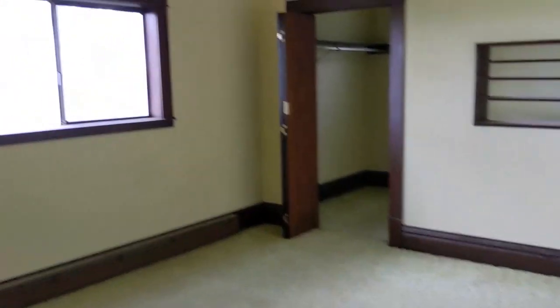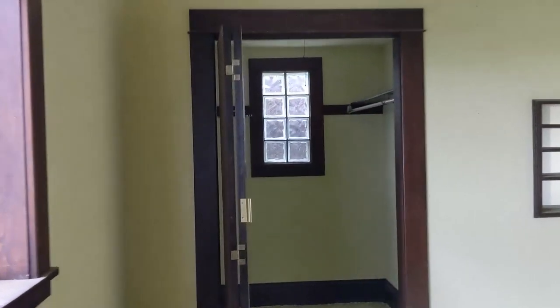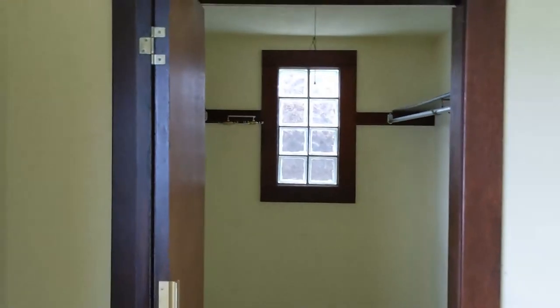Moving into the master bedroom — nice woodwork in here, it's in good shape. Flooring needs to be replaced and the light fixture updated. There's a baseboard heater and a really big walk-in closet, which is nice and in good shape. So the master doesn't need a lot of work — just the basics. Still seeing a lot of this two-prong electrical, so factor in some electrical into your rehab.